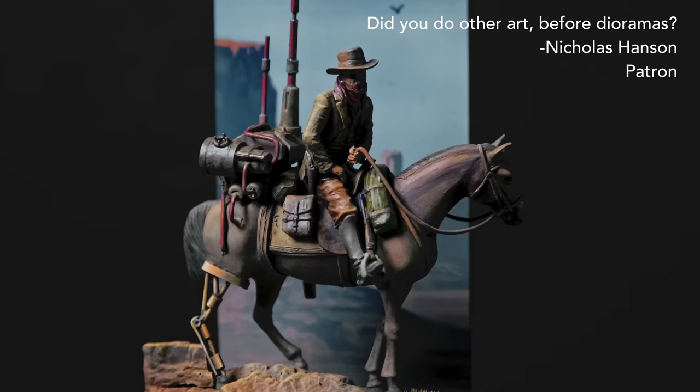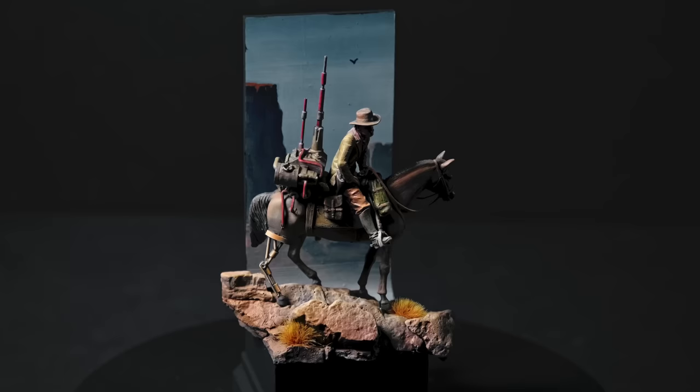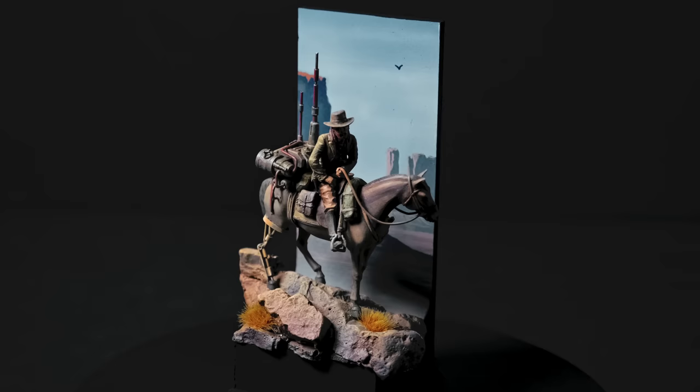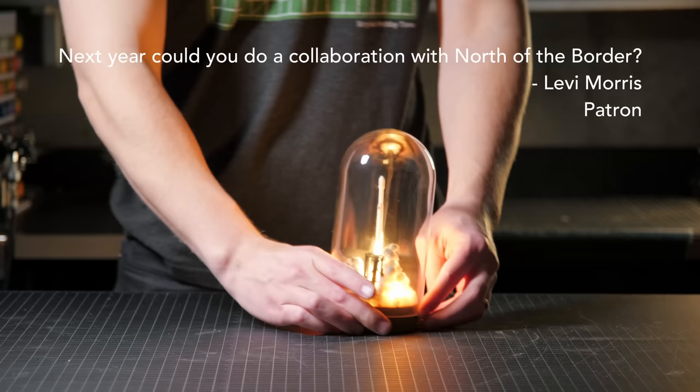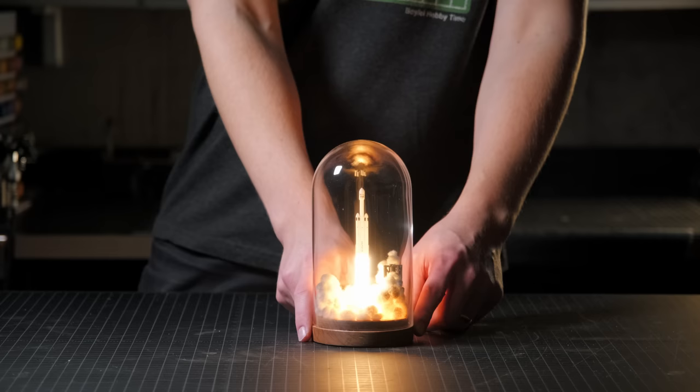Did I do other art before making dioramas? Yes, I did. In this diorama you can see some of that — I used to paint a lot on canvas, and I have also done quite a bit of photography. Next year, can I do a collaboration with North of the Border? I'm down — but you're gonna have to go ask Adam about that one.